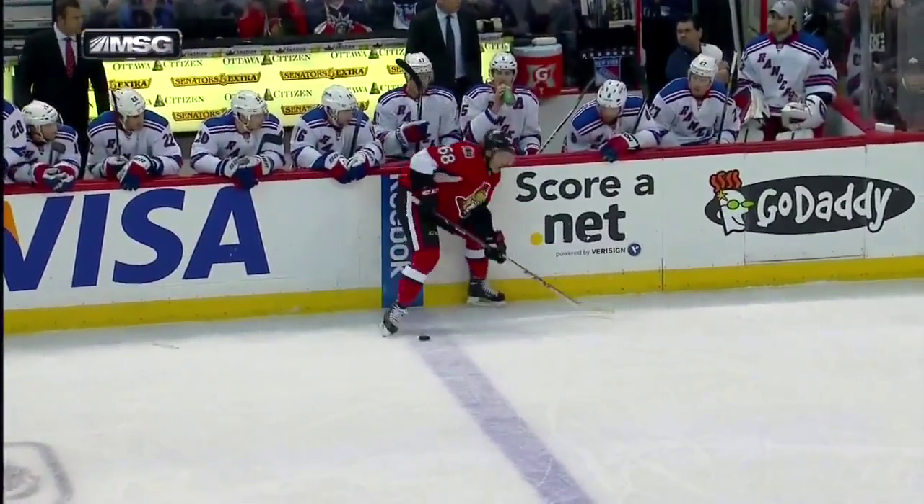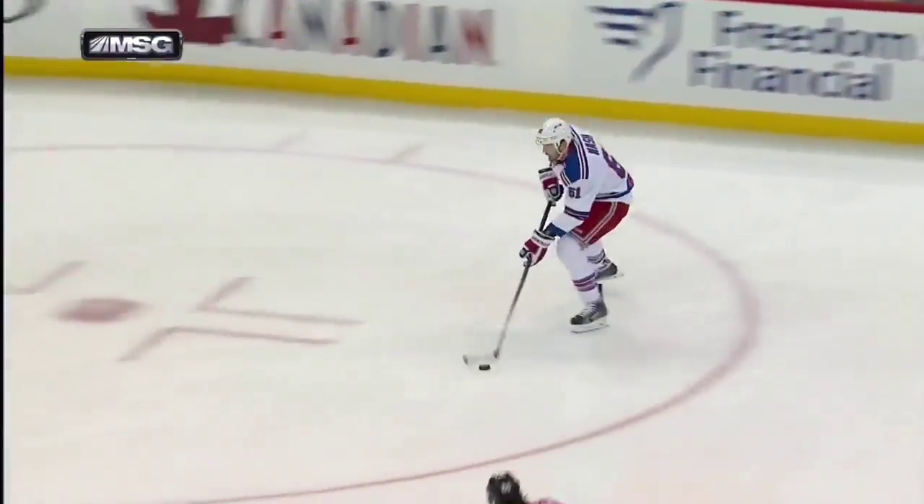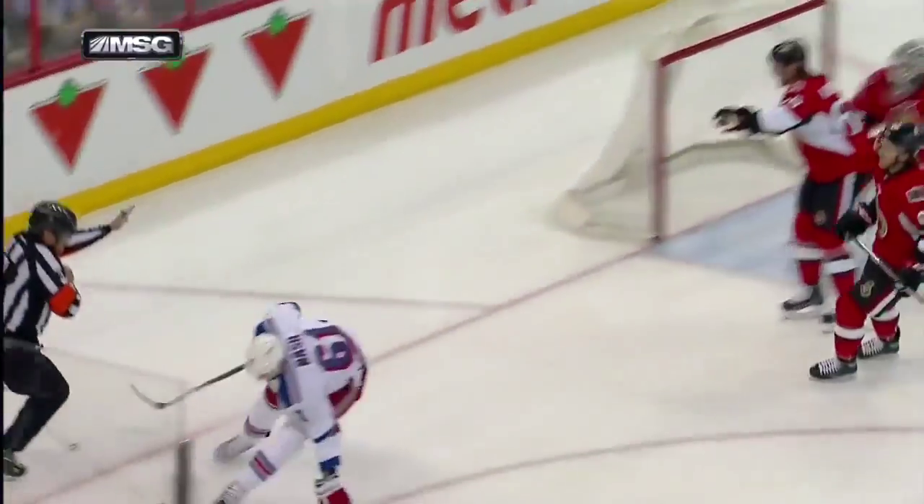Rick Nash with the Rangers' fourth short-handed goal in the last nine games. The bounce right there puts Hoffman in an awkward spot. Now you have a forward playing defense. The ice looks different also.